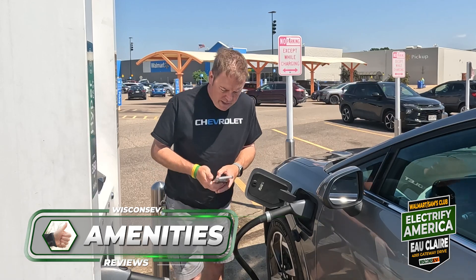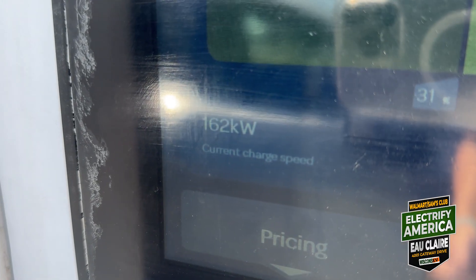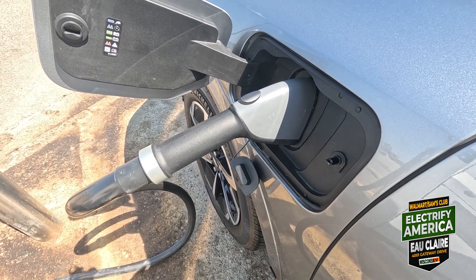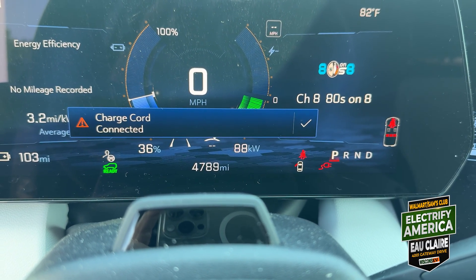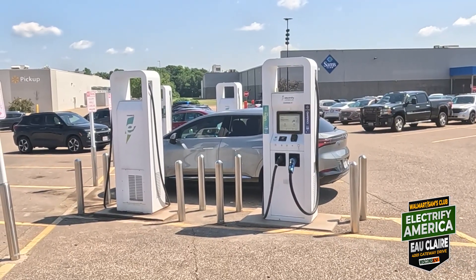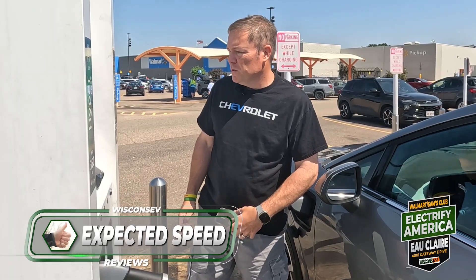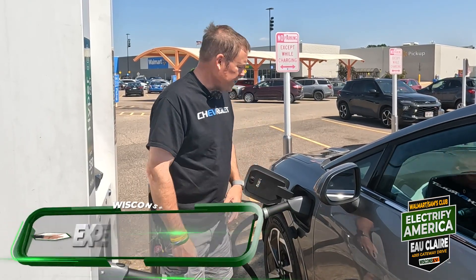The machine is showing 161 kilowatts right now. Checking my car — now it's kind of gotten smart and dropped to 130, because it can't put out that much for this car. The car is saying it's getting 90, and now the machine is showing 94 as well — pretty close to what I would expect. We're on a 350 plug, and it was better than I'd expect for the first minute, but now it's dropping back to what I'd expect it to take. Thumbs up on expected speed.